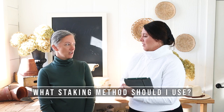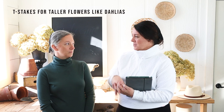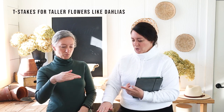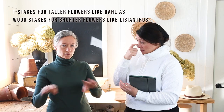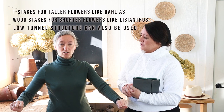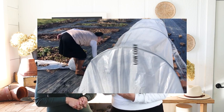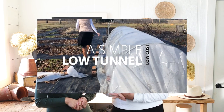For staking we use a lot of T-stakes. We also do some shorter fat wood stakes from our wood shop on the property. Low tunnel hoops can also be used as stakes — you can fasten netting to those as well. If you're curious about how to make a low tunnel, we created a video on that for our ranunculus — low cost, low stress — and we'll leave a link.